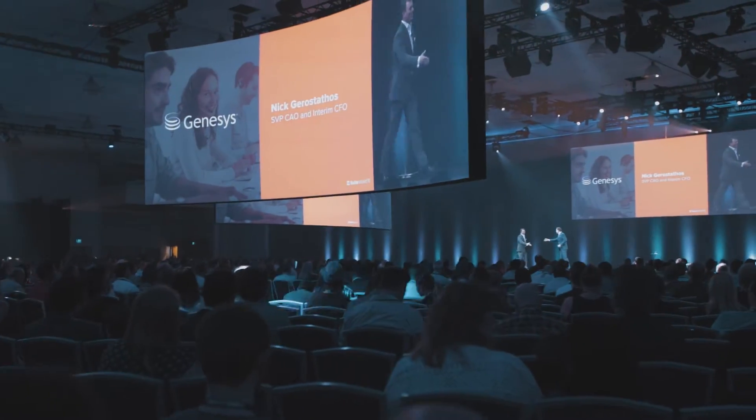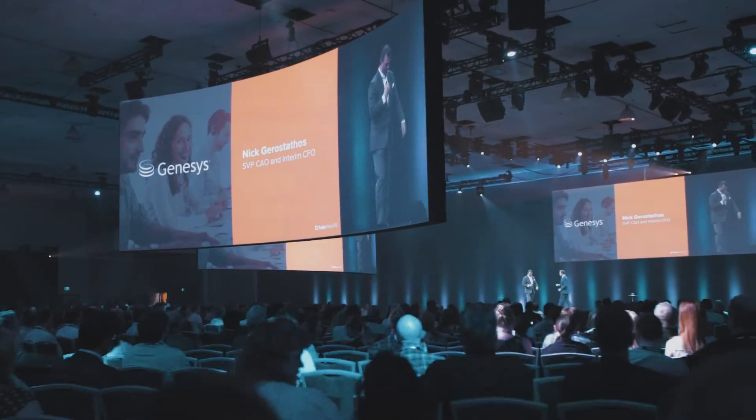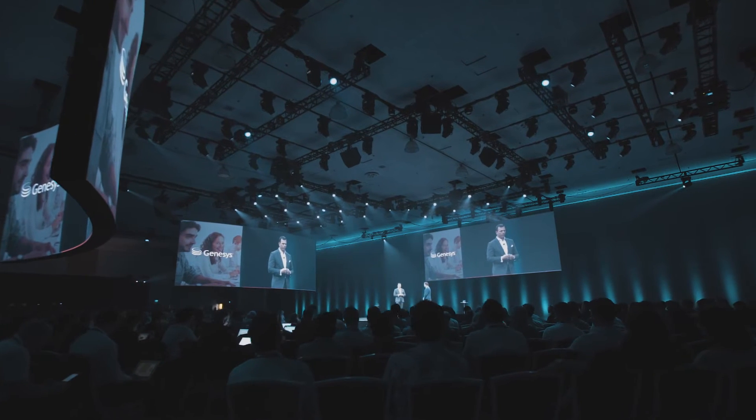Nick Gerostathos is SVP, Chief Accounting Officer and Interim CFO at Genesys. Genesys is a contact center software company. We've been in the industry for now over 25 years. To give you a concept of scale, we process about 25 billion interactions a year.